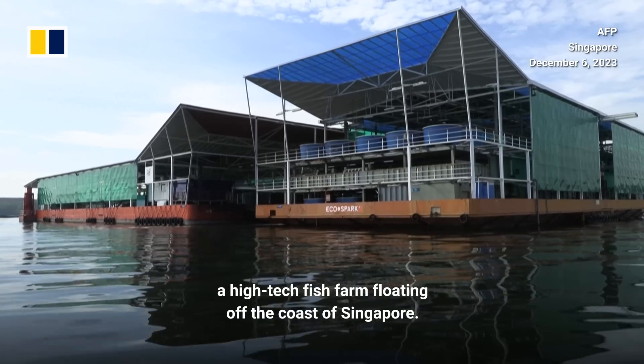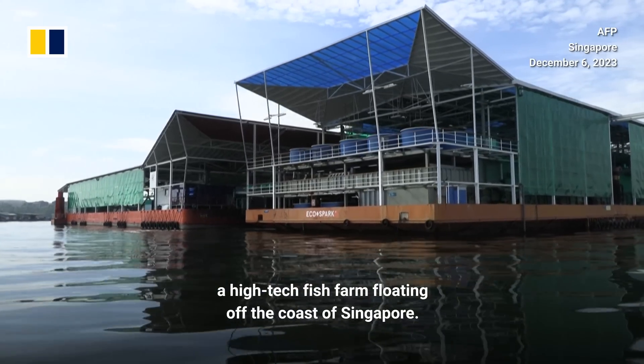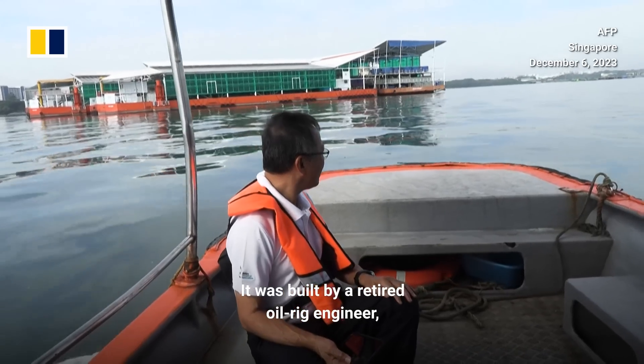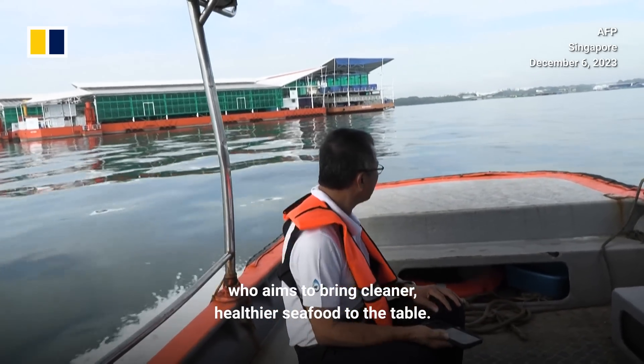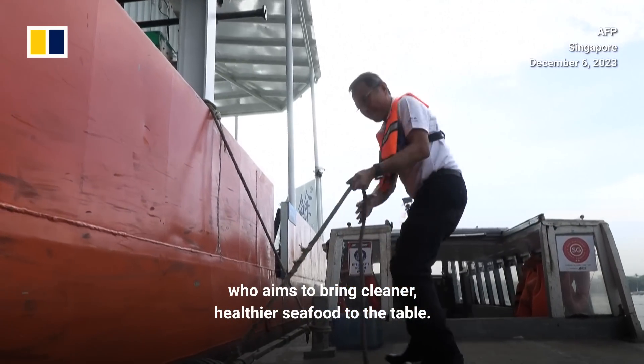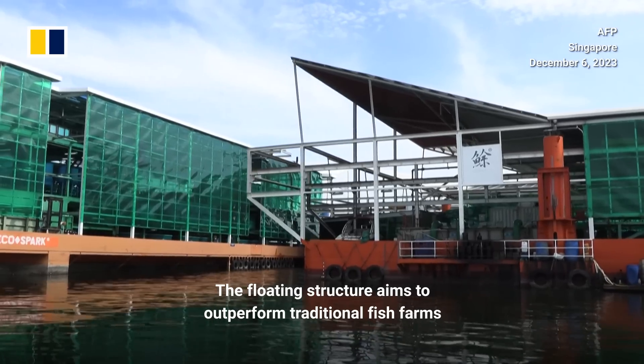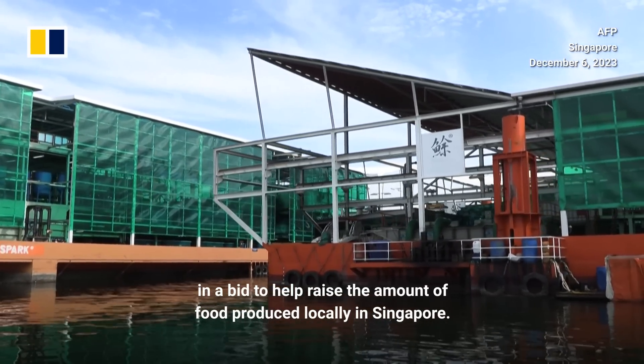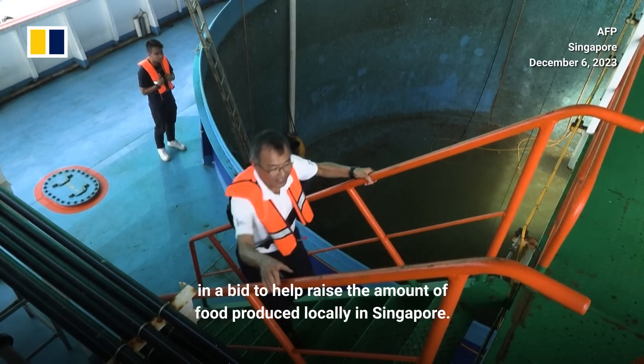This is EcoArc, a high-tech fish farm floating off the coast of Singapore. It was built by a retired oil rig engineer who aims to bring cleaner, healthier seafood to the table. The floating structure aims to outperform traditional fish farms in a bid to help raise the amount of food produced locally in Singapore.